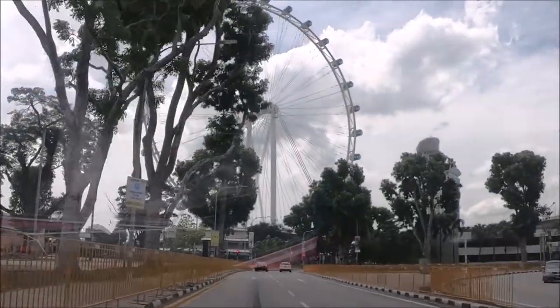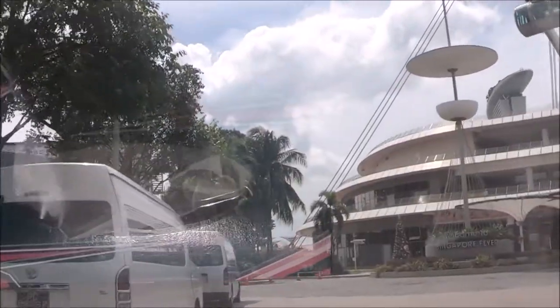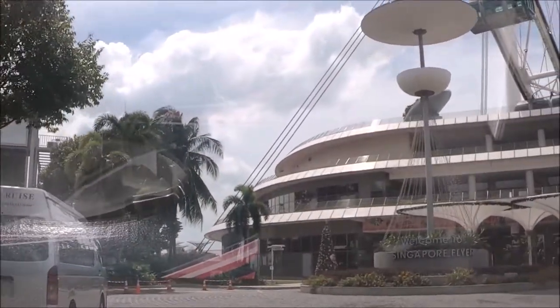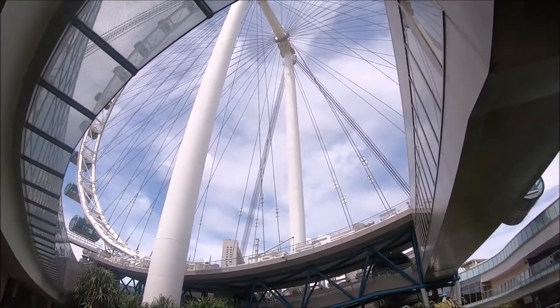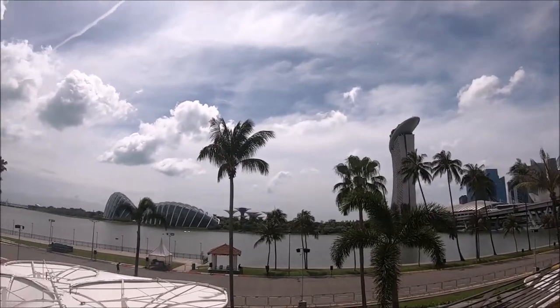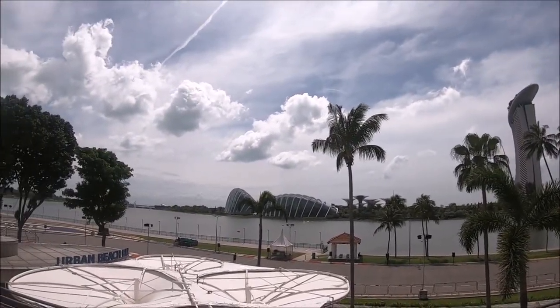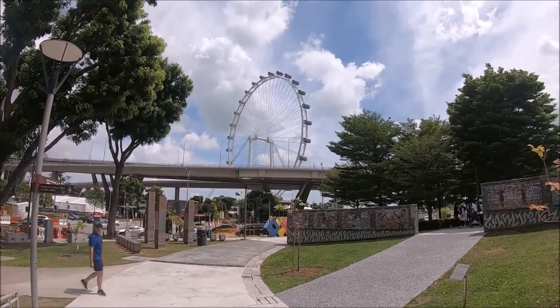This is the Singapore Flyer located in the spectacular city-state of Singapore. In this video we'll provide information about the Singapore Flyer Observation Wheel. Info will include directions, hours of operation, tickets, what to see and do, and of course we'll share our own experience. Keep watching this video to get the full details about the Singapore Flyer.